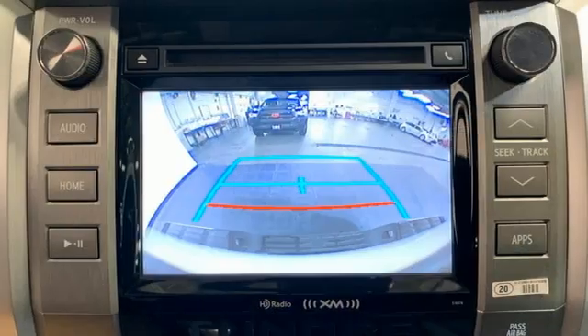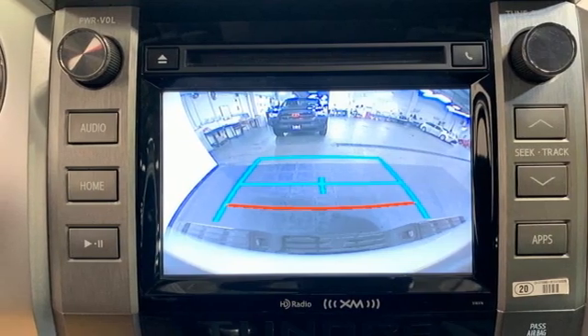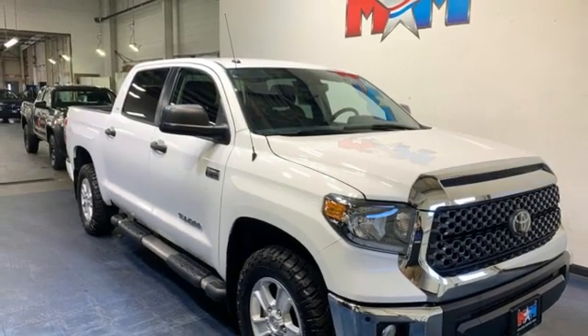Trailer hitch receiver, electronic shift on the fly, auto dimming rear view mirror, and all speed dynamic radar cruise control.